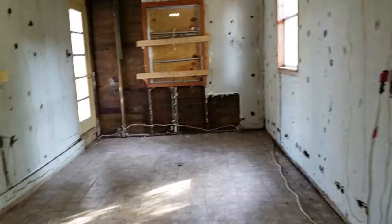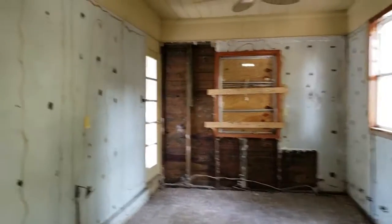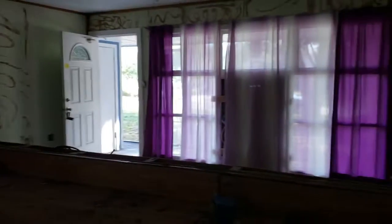We definitely have to replace that window. That's seven windows, so add another $400 to my window budget of $3,000 — we'll call it $3,500 for windows.